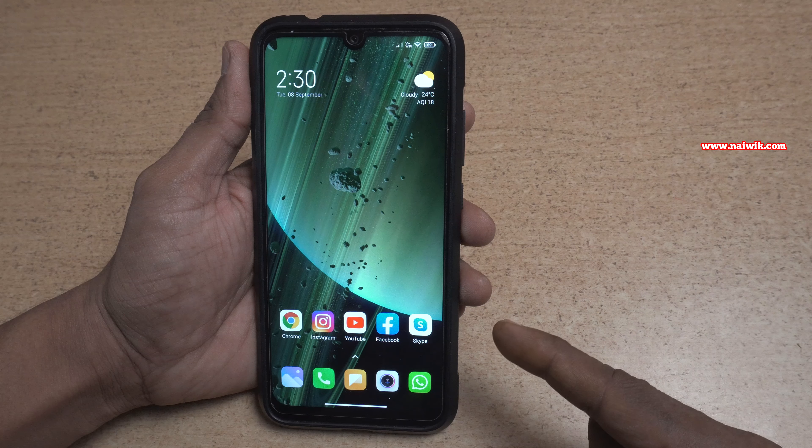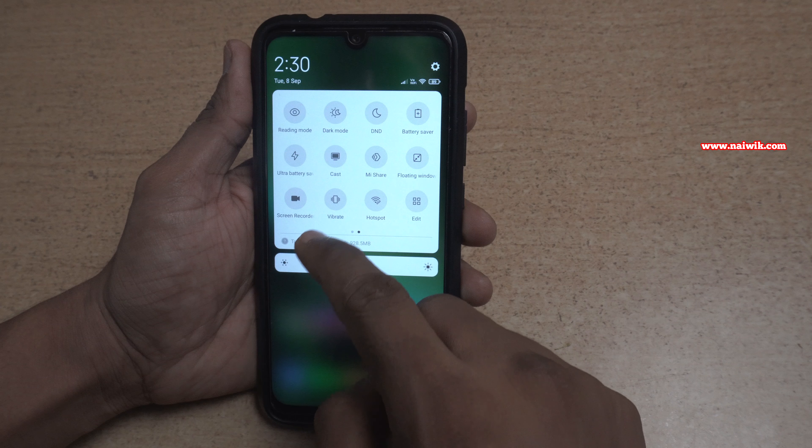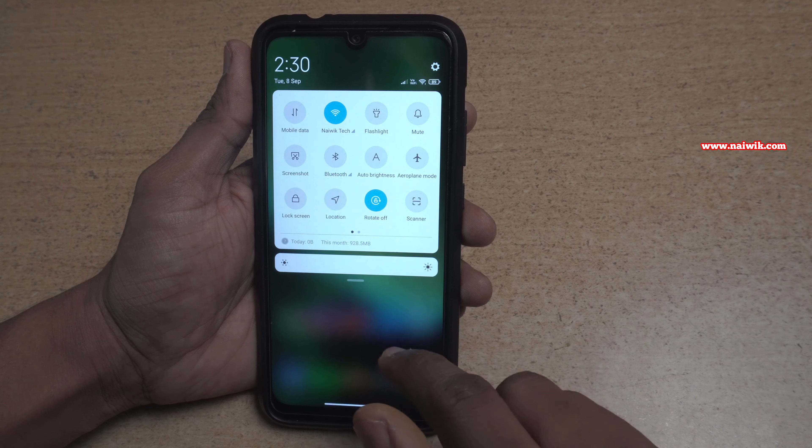Here is my Redmi Note 7 Pro which is currently running on MIUI 12, but it still has the old control center similar to MIUI 11.